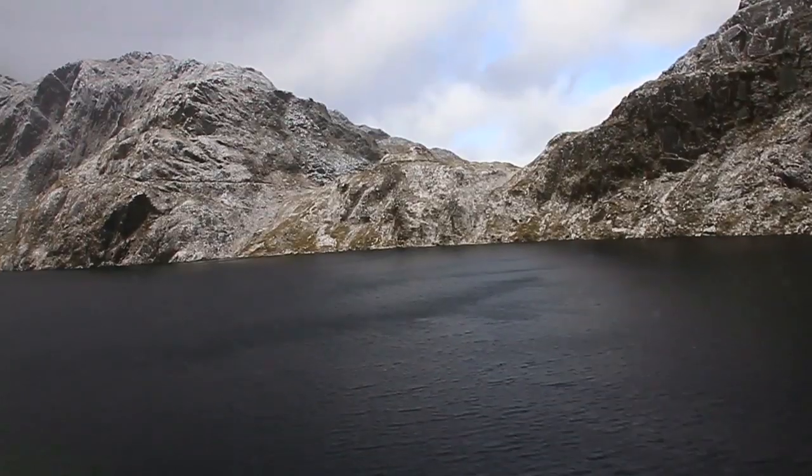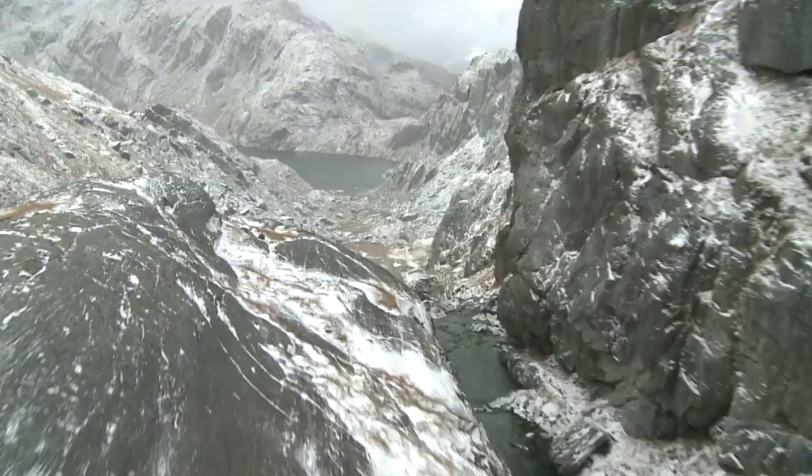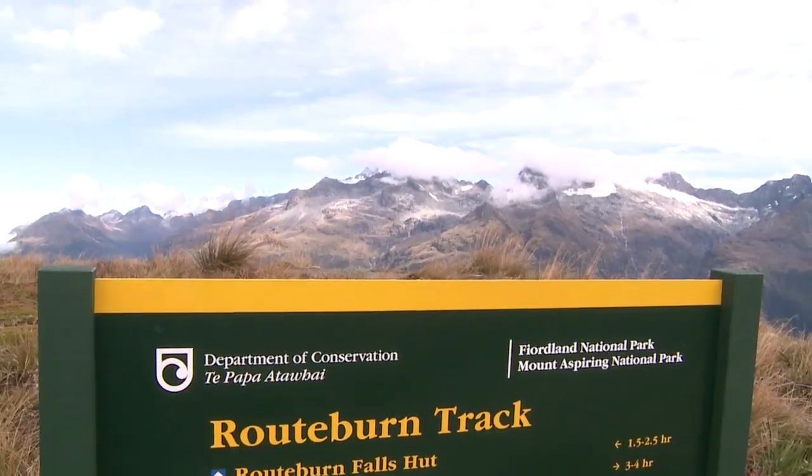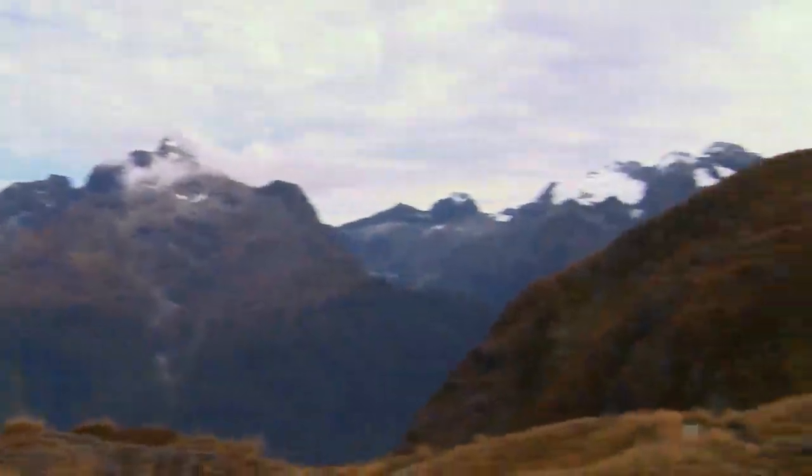We've been here a number of times — we were here just last year in summer. We're going to bring everybody back here. We got a view right down there, then we ran down here so we could see the glaciers around the corner. Top spot.